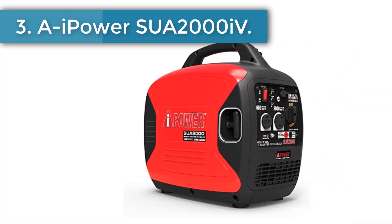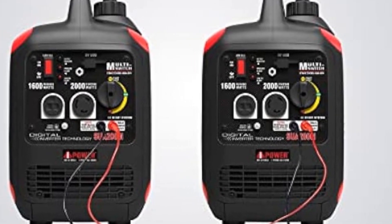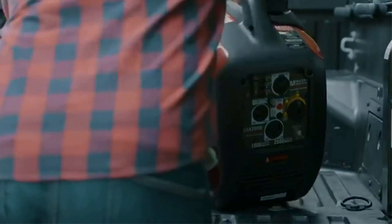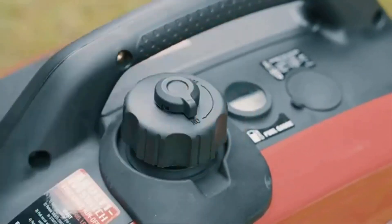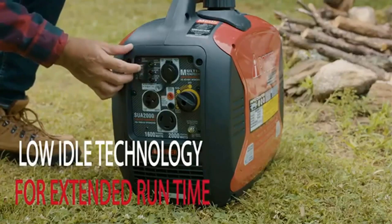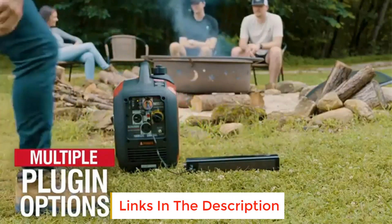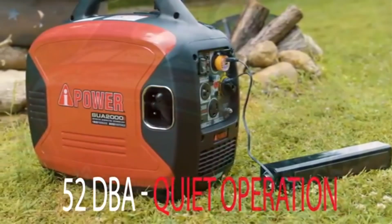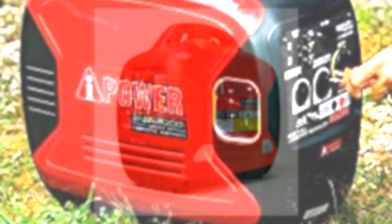Number 3: AI Power SWAT 2000 EV. The AI Power SWAT 2000 EV inverter generator is your perfect power solution for all outdoor events — whether it's camping in the mountains, tailgating for the big game, or exploring in your RV. Packed with a powerful 79cc engine, this generator delivers 2,000 starting watts with 1,600 running watts of pure power. Its clean inverter technology allows for safe usage of sensitive electronics such as laptops, smartphones, speakers, and TVs. The SWAT 2000 EV operates at a super quiet 52 decibels, which is less than the sound of an average conversation.